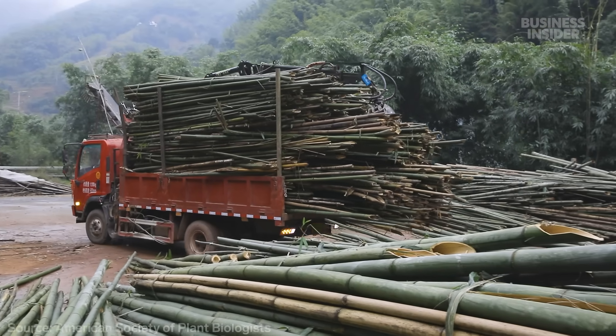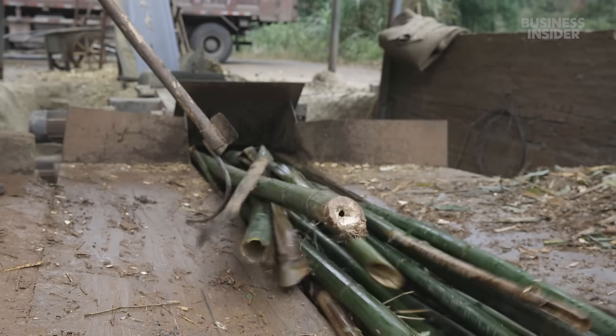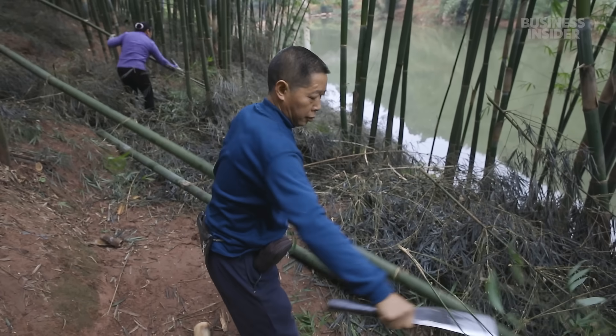Some species of the fast-growing plant can sprout more than one foot per day. But are bamboo products really good for the planet? And how do they stack up against the paper and plastic competition?